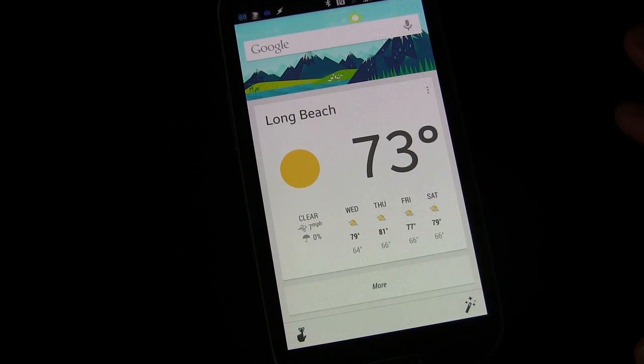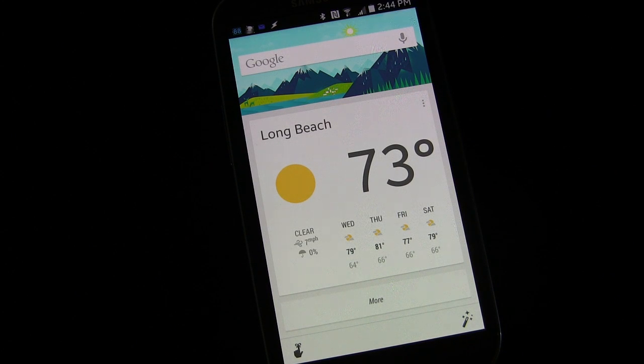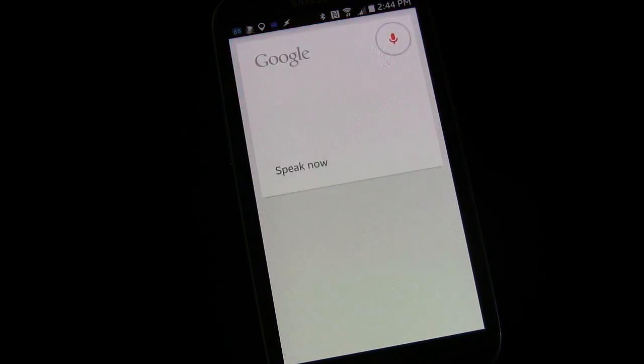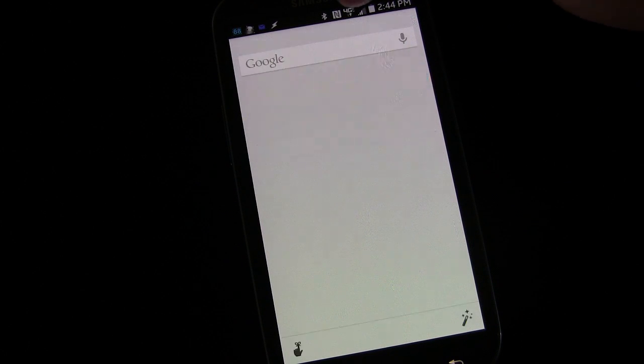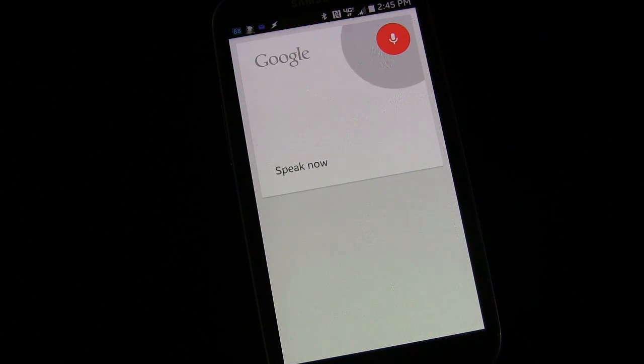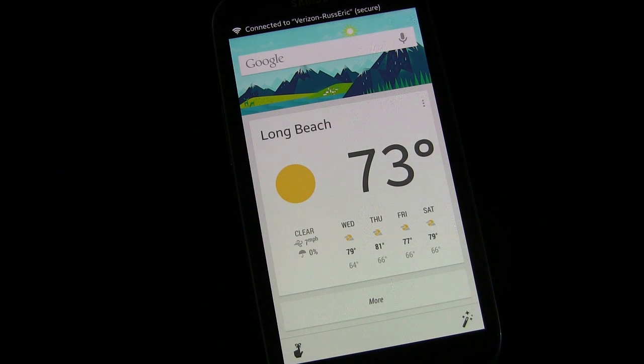Here's another built-in one. You can see my Wi-Fi is connected. 'OK Google, turn off Wi-Fi' — and you can see my Wi-Fi has disappeared, it's not there anymore. 'OK Google, turn on Wi-Fi' — and now you can see my Wi-Fi came on and I'm connected. Those are the built-in commands.